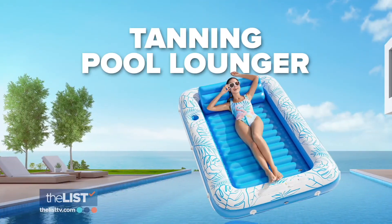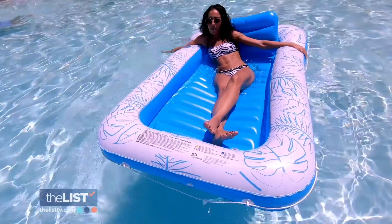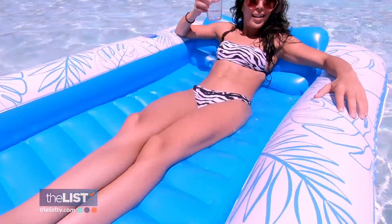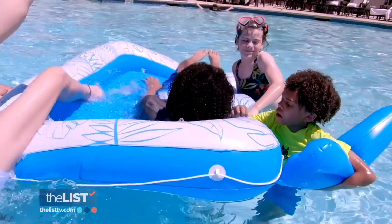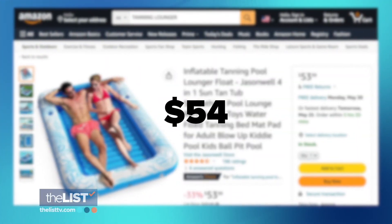Our next float is the tanning pool lounger, complete with its own pillow and cup holder. The genius of this float lies in the fact that you can fill part of it up with water to keep your tanning session in check. It's like a pool within a pool, and it's great to catch a tan. It's made of thicker, durable vinyl that can sustain a tsunami of kids. It sets us back a cool $54 online.